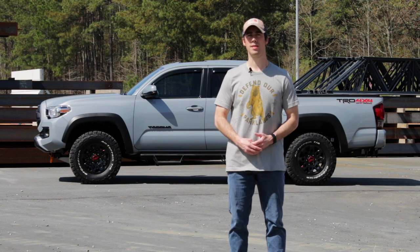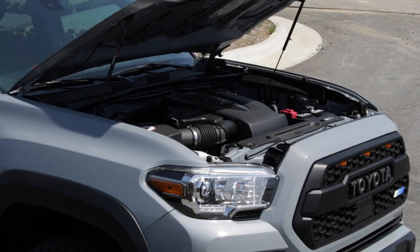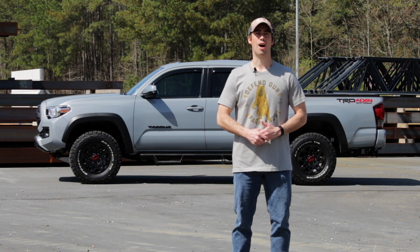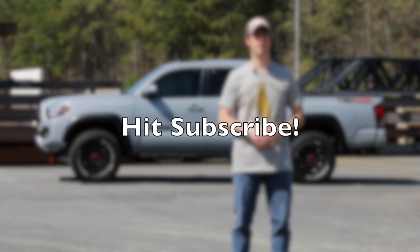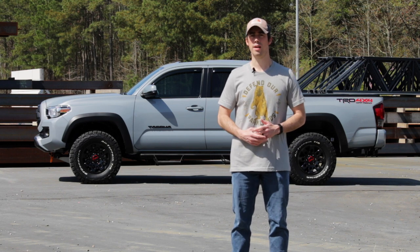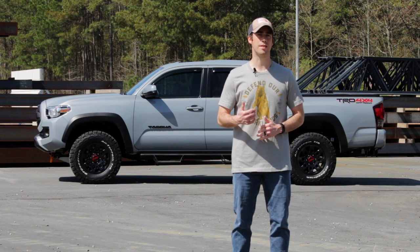I've actually been eyeing the Tacoma for quite some time and I'm really looking forward to taking a look at the exterior, the interior, the engine, the driving dynamics — both on the road and off the road if Billy lets us. Thanks for tuning in — please hit that subscribe button and bell notification, give us a like, thumbs up or down, and leave a comment if you're looking for something in future reviews. We'd love to hear your feedback. Let's get started.